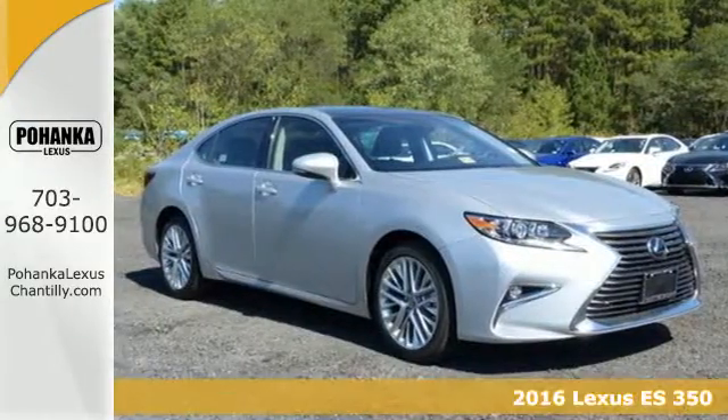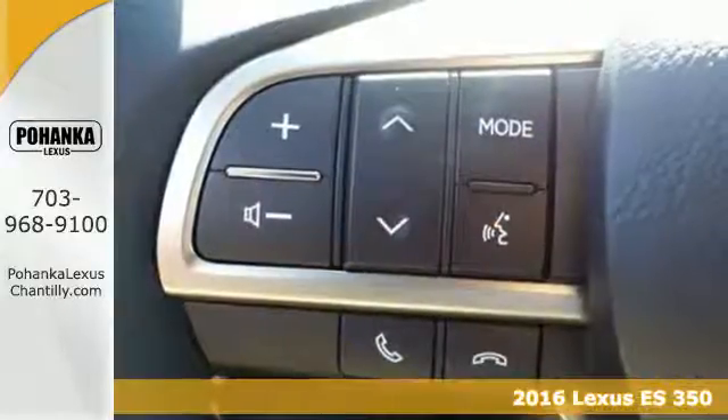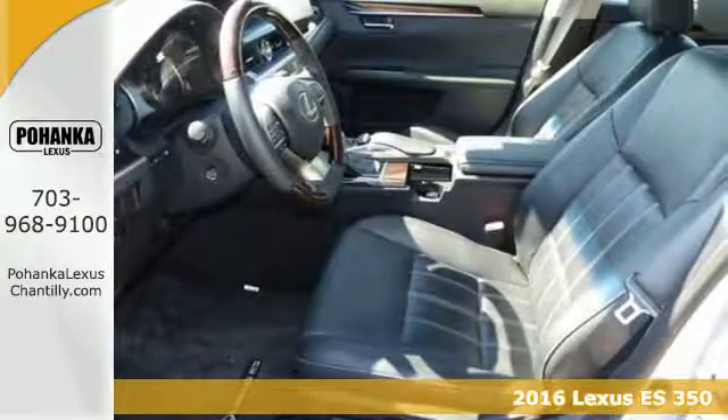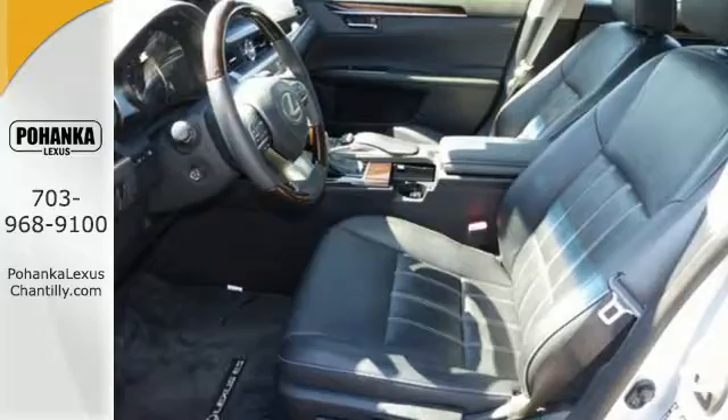It's a 2016 Lexus ES350. Enjoy the exceptional, world-class luxury of this stunning sedan, filled with refined craftsmanship found in every single detail.